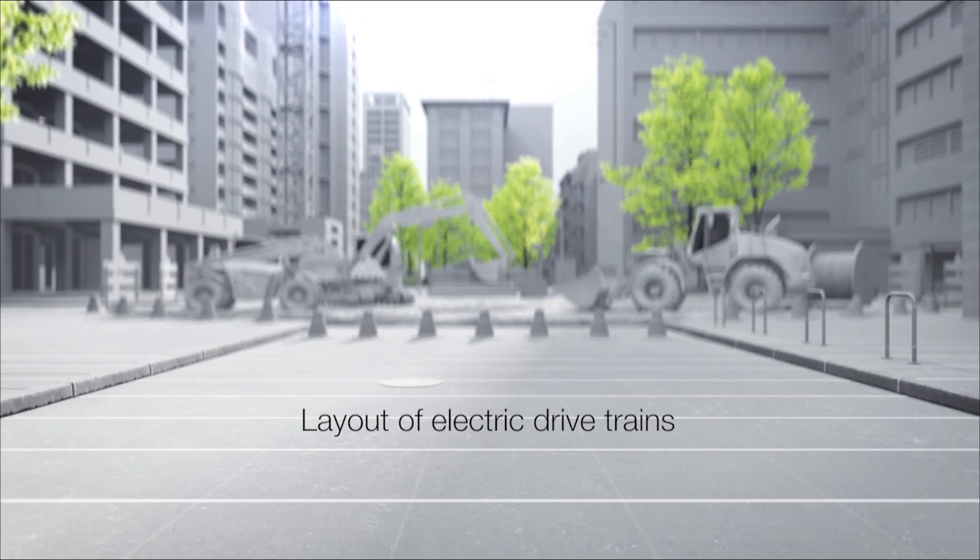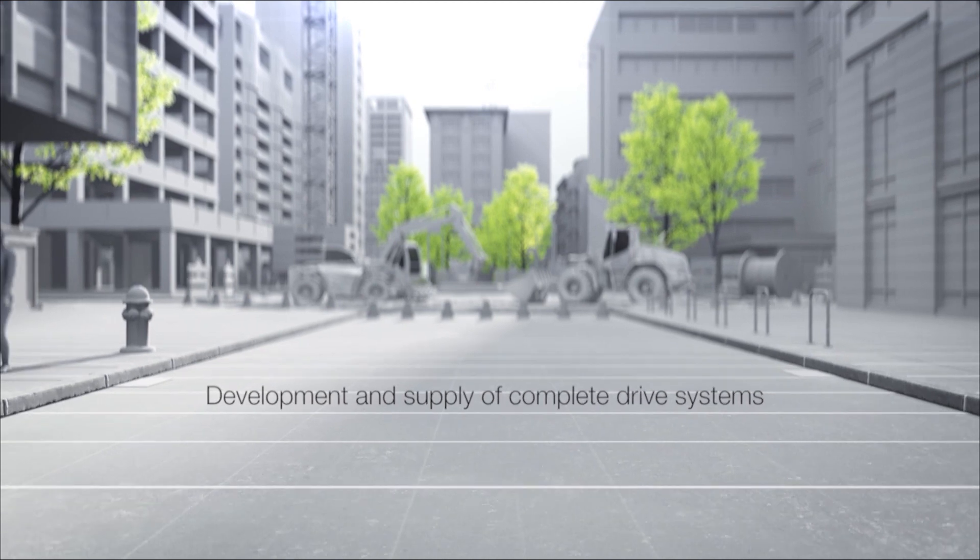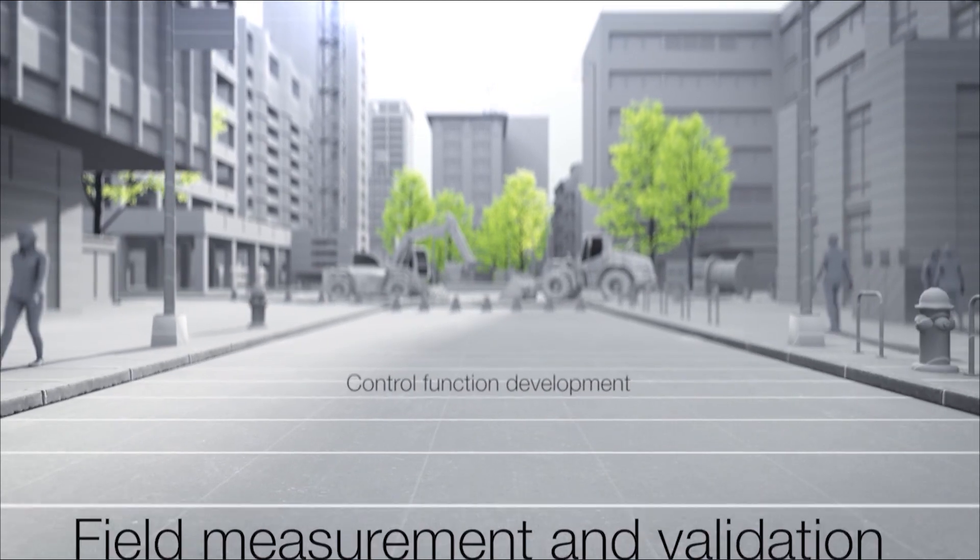Liebherr Drive System technology offers layout of electric drivetrains, development and supply of complete drive systems, control function development, field measurement, and validation.